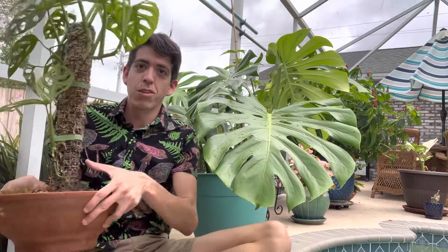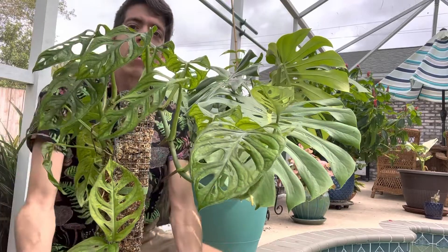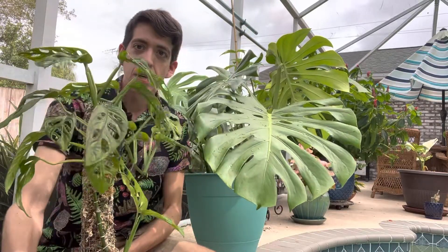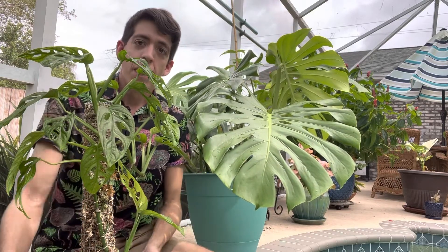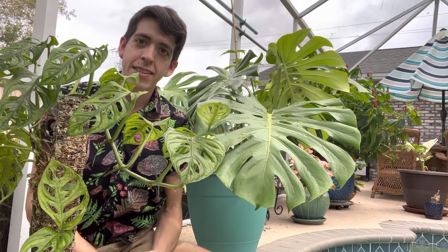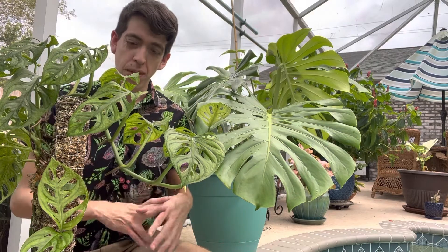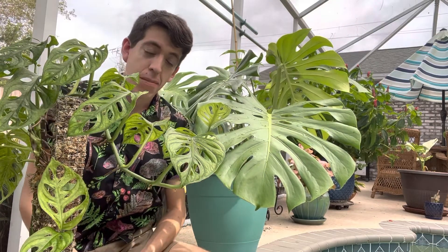Bringing the adansonii back in for a comparison now that we've talked about them distinctly — you can kind of see the difference now that they're right next to each other. Even with this being a mature specimen, it's still going to have smaller leaves and the fenestrations are still just going to be different. They both still have aerial roots. Naturalized here, you do see them growing up on trees in established gardens, and you'll see pothos too, though pothos is pretty invasive here.